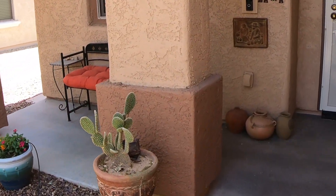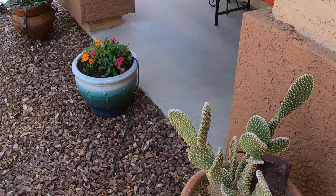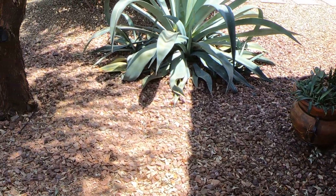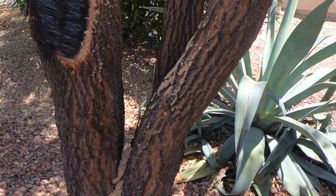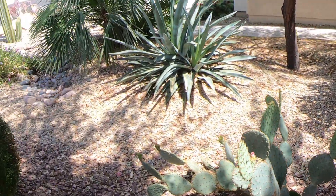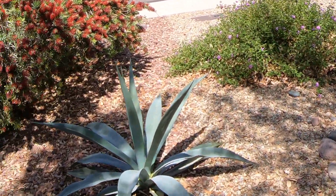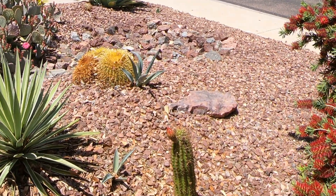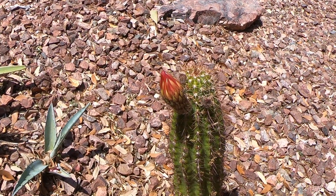This is a teddy bear cactus here. And Paul's got a few flowers in a pot. It's another blue agave. This is what's called an Argentine — Giant Argentine — and it has one little bloom on it right now.